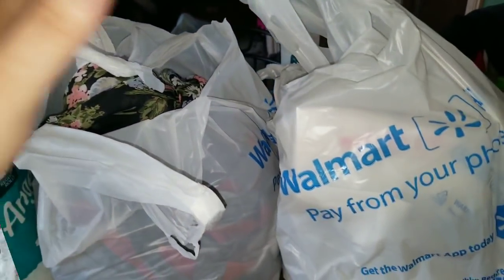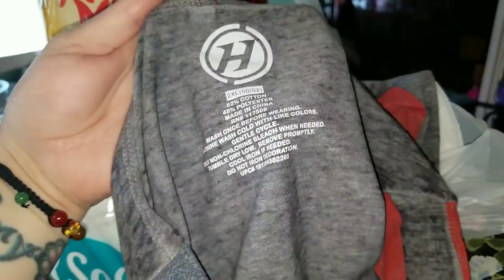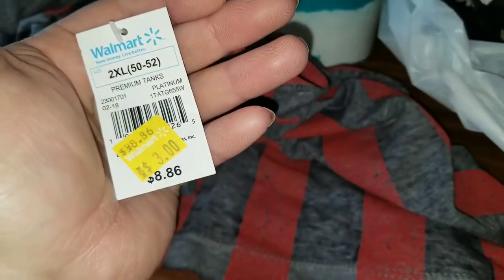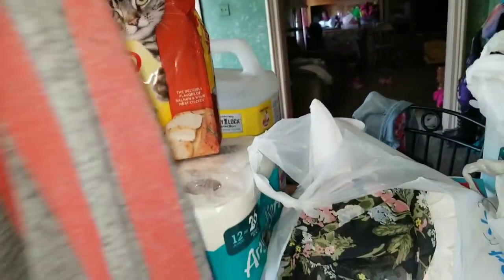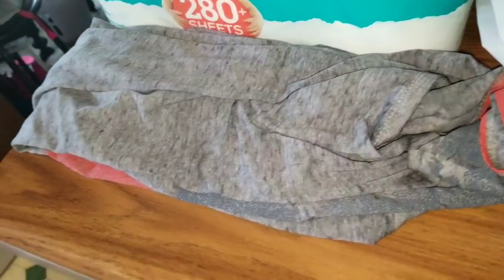Now on to the fun stuff! This is just a men's tank top, and it looks like the American flag. I did get this in a 2XL, and I got it for either my husband or my oldest son. They were originally $8.86, and it was clearanced to $3. I figured one of them will definitely wear this for $3 — 4th of July is coming up, they can rock it then. My husband loves to go fishing, he can wear it while he walks the river. For $3, you can't go wrong.